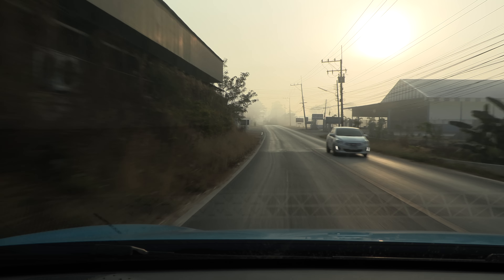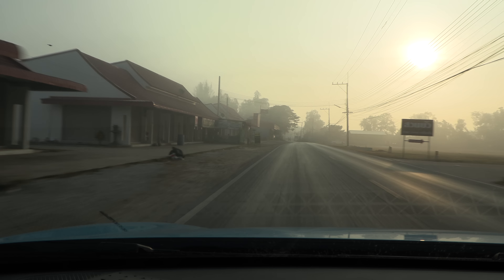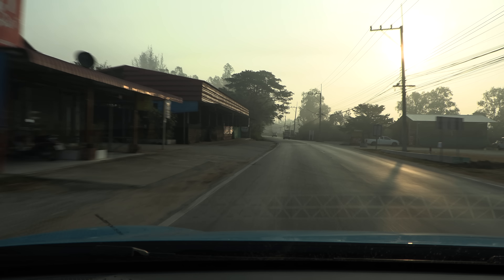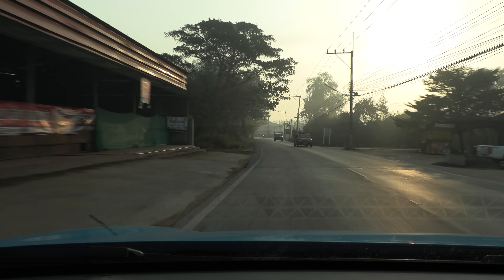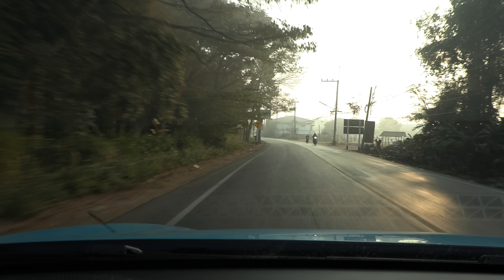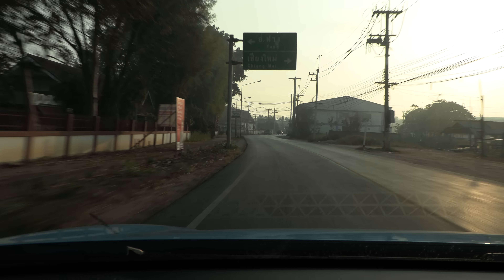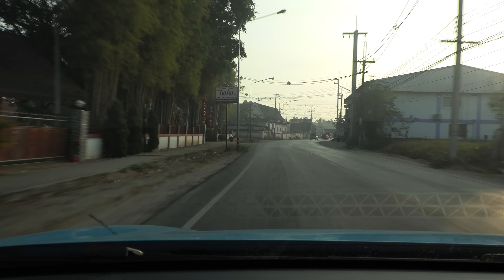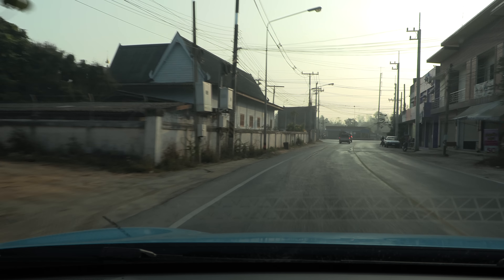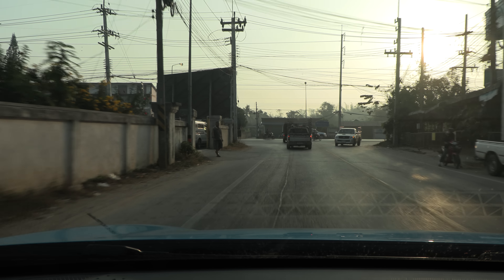Yo, what's up? I'm now sitting in an MG4 51 kilowatt hour LFP battery and in this video I'm going to talk about LFP batteries versus the cobalt batteries. I just finished the Doi An Kang run which is the steep hill test and it was very interesting and quite surprising how this car performs.